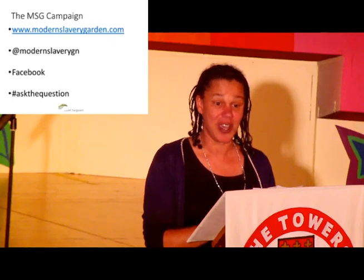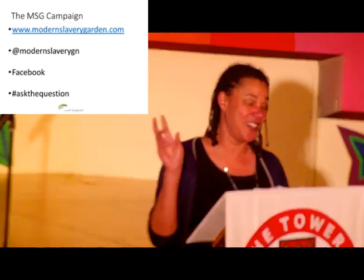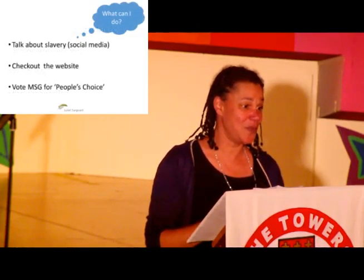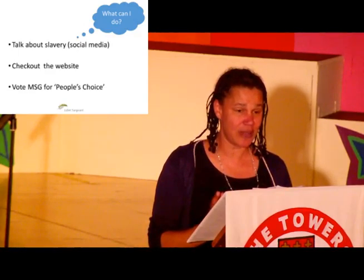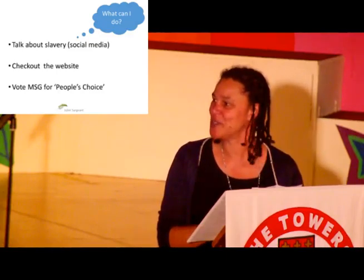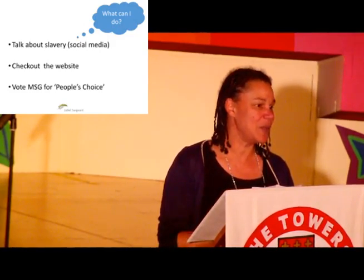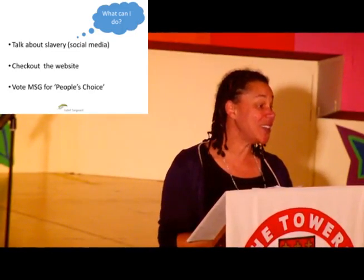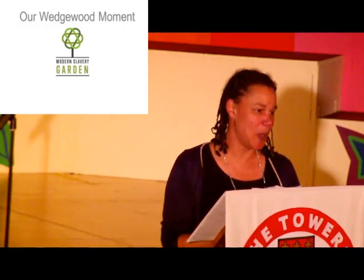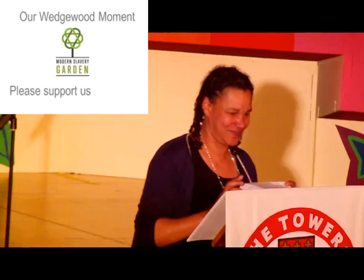Have a look at Hashtag Ask the Question. We're hoping people will start to photograph things — like your boots — and post: hashtag Ask the Question, does this involve slavery? If you're wondering what you can do: talk about slavery, because few people know enough about it. Talking about it today involves social media — have a look at our website. When we show the garden at Chelsea, we're hoping to win the People's Choice Award, because that gets yet more publicity. So if you like the garden, please vote for us. We see this as our Wedgwood moment, and we would love you to support us.